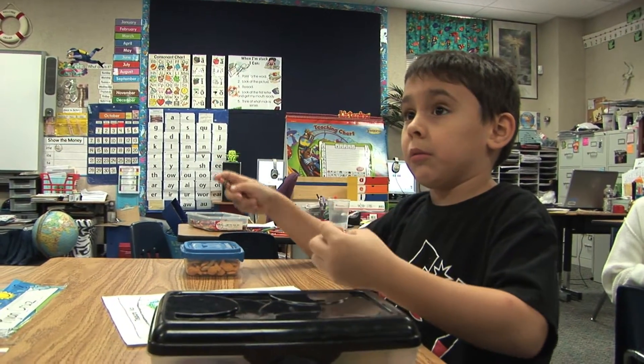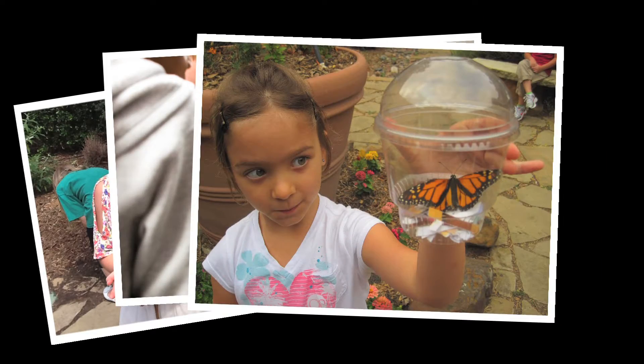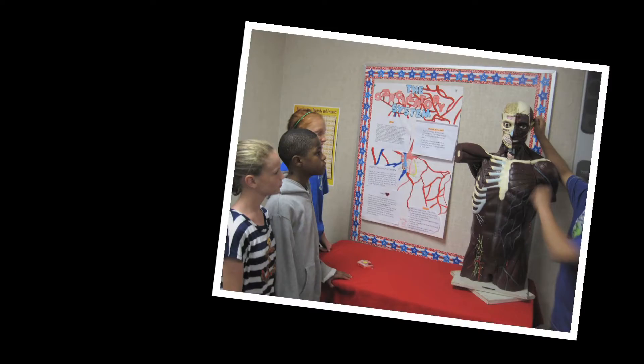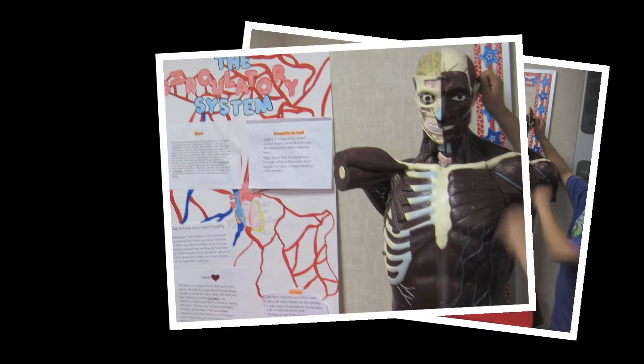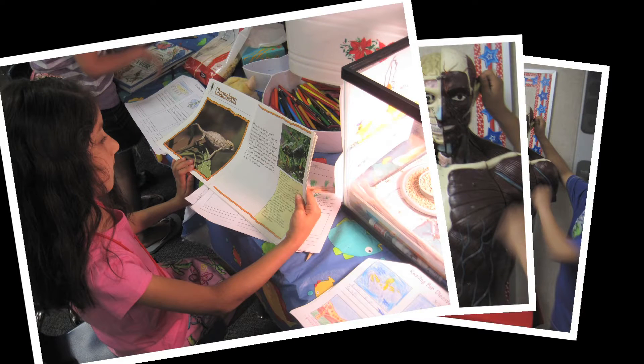We have so much going on here. We have a butterfly garden. Our first graders hatch chicks, our second graders hatch butterflies, which they release to our butterfly garden. Our fifth graders study the body system and they interact with all the experiments. Our fourth graders take apart owl pellets.